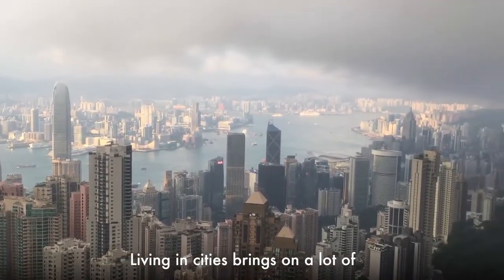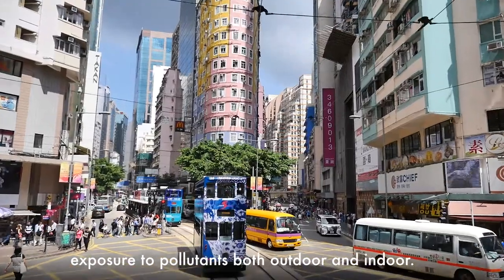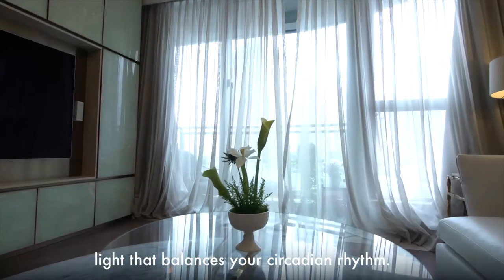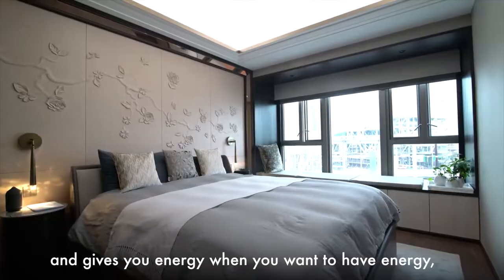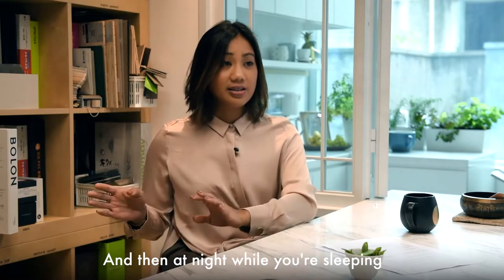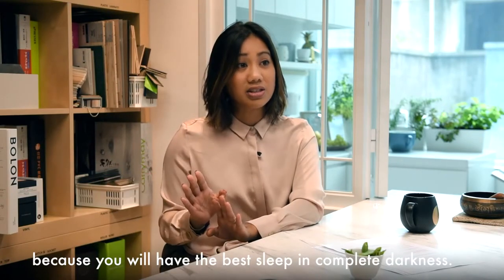Living in cities brings on increased levels of stress and exposure to pollutants, both outdoor and indoor. We look at access to fresh food and light that balances your circadian rhythm — light that mimics the color temperature of the sun, giving you energy when you need it and letting you fall asleep when it's time. At night while you're sleeping, we always encourage 100% blackout blinds because you'll have the best sleep in complete darkness.